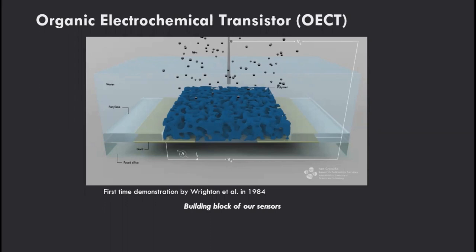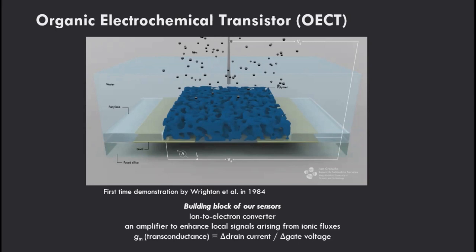OECTs convert ionic signals into an electronic output, and because they are transistors, they also amplify these very small signals. We benchmark performance by looking at transconductance — the change in drain current upon application of a small field at the gate electrode. These values are much higher than any other transistor technology of the same geometry relying on electrolytes. Transconductance also scales with film thickness due to the volumetric capacitance property — mixed volumetric ionic and electronic charge conduction in the channel.